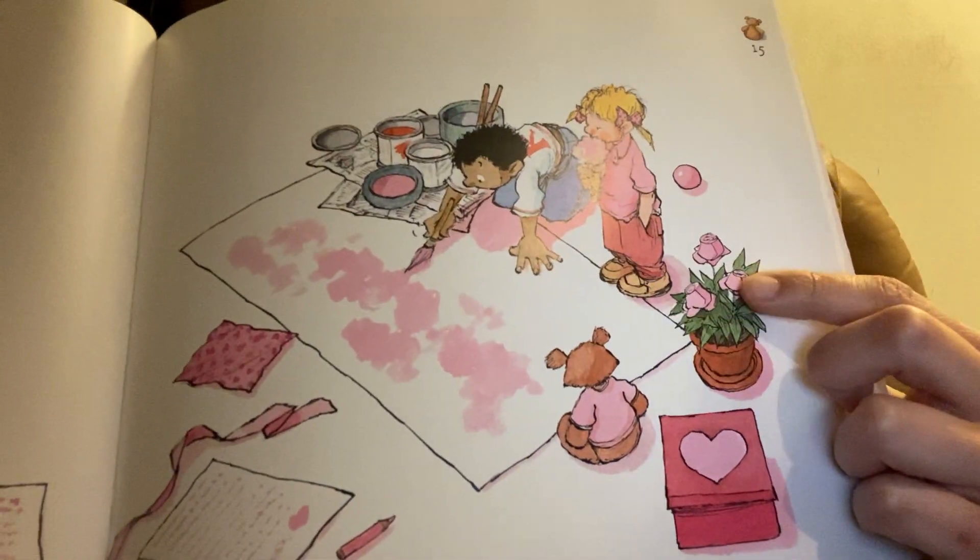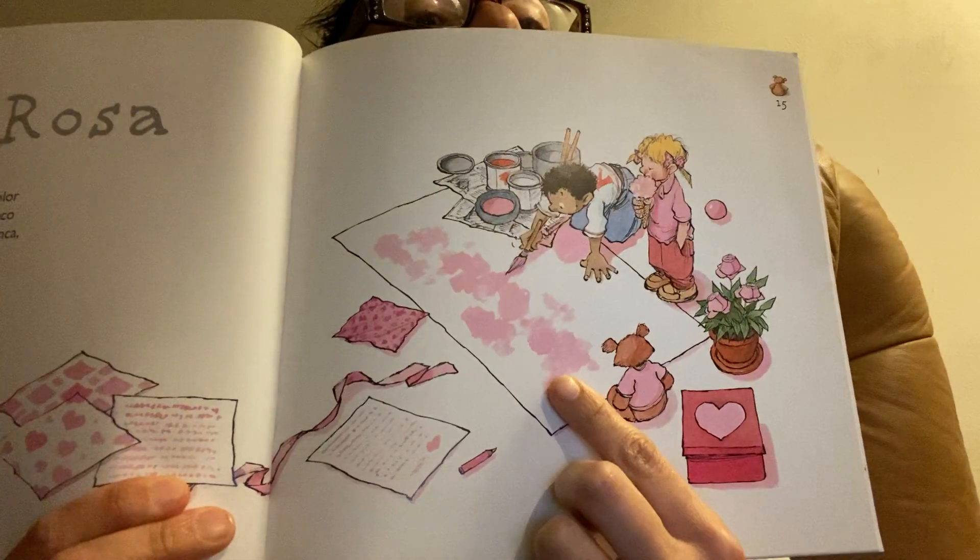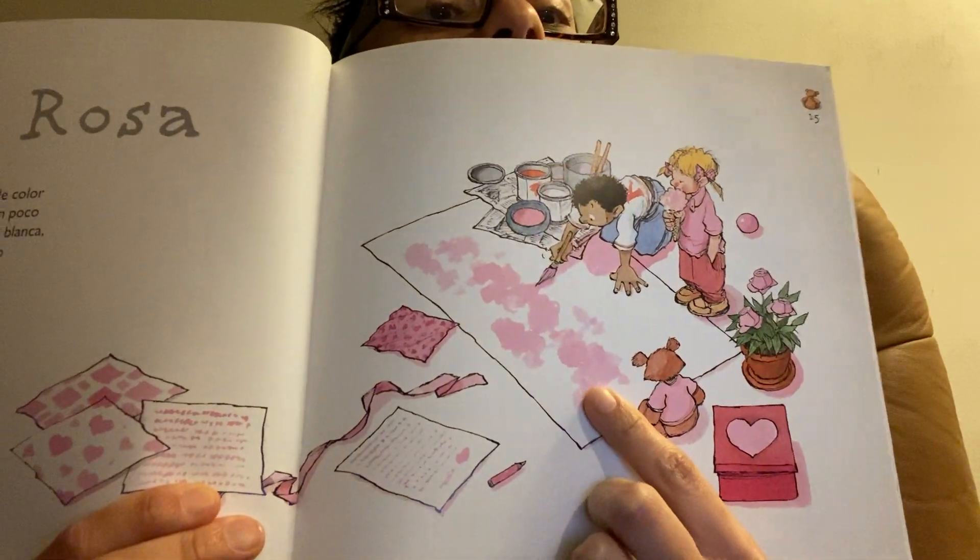Some beautiful pink roses. And they're making a pretty pink poster.